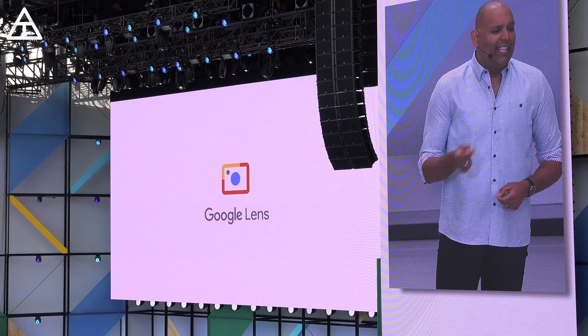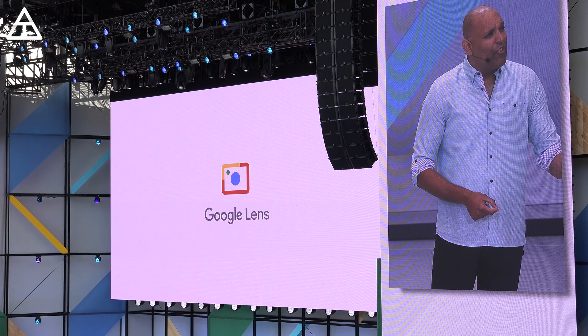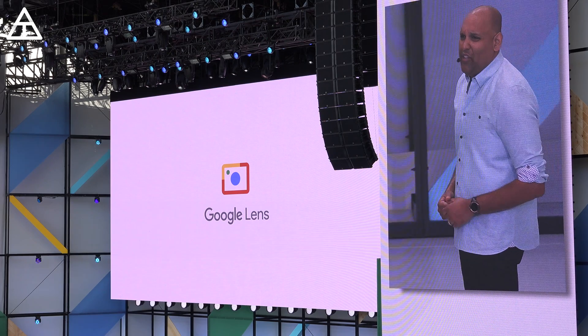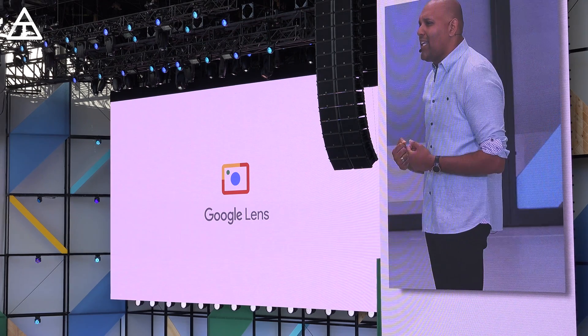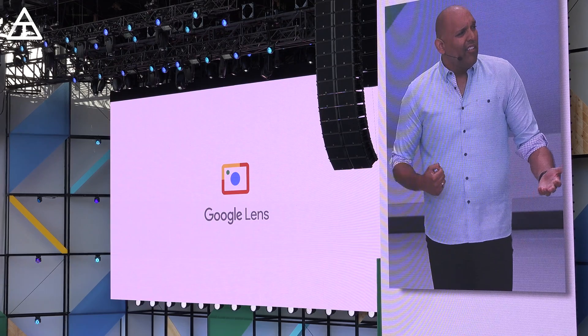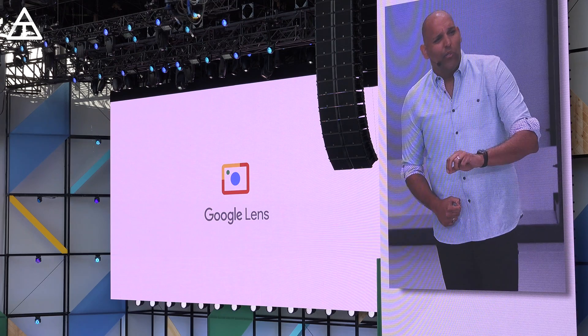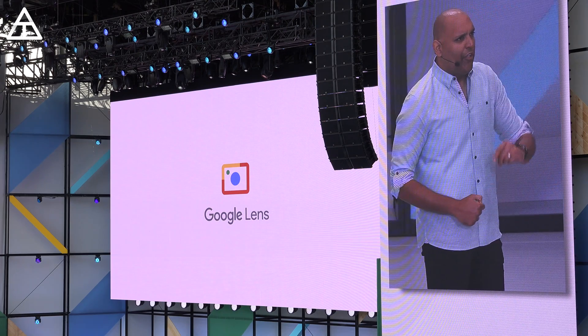Scott showed how Google Lens in the Assistant can identify what you're looking at and help you on the fly. But what about after you've taken the photo? There are lots of photos you want to keep and look back on later to learn more and take action. And for that, we're bringing Google Lens right into Google Photos.